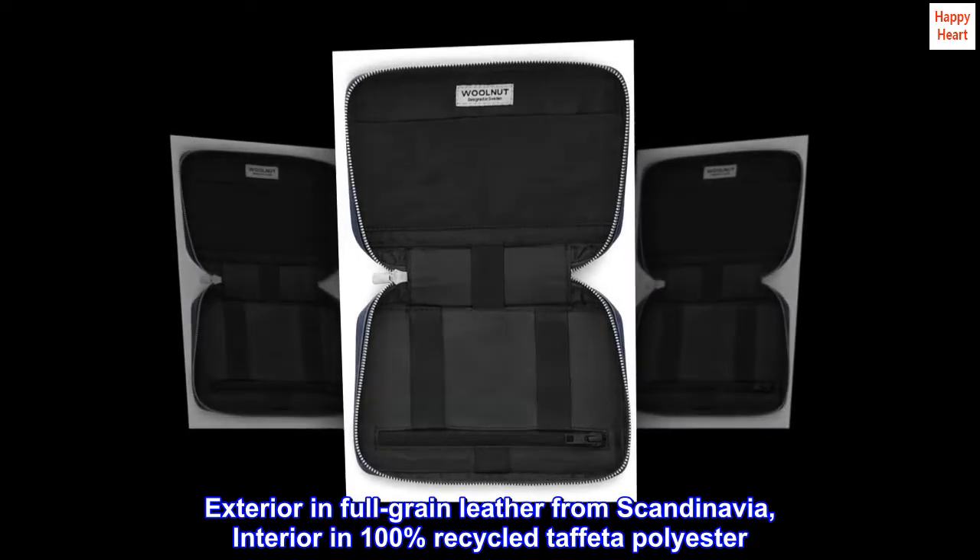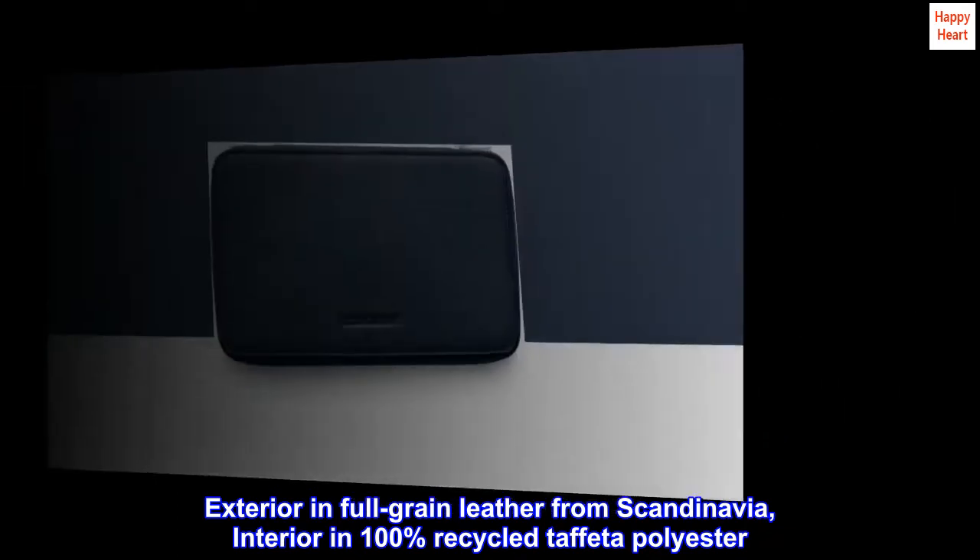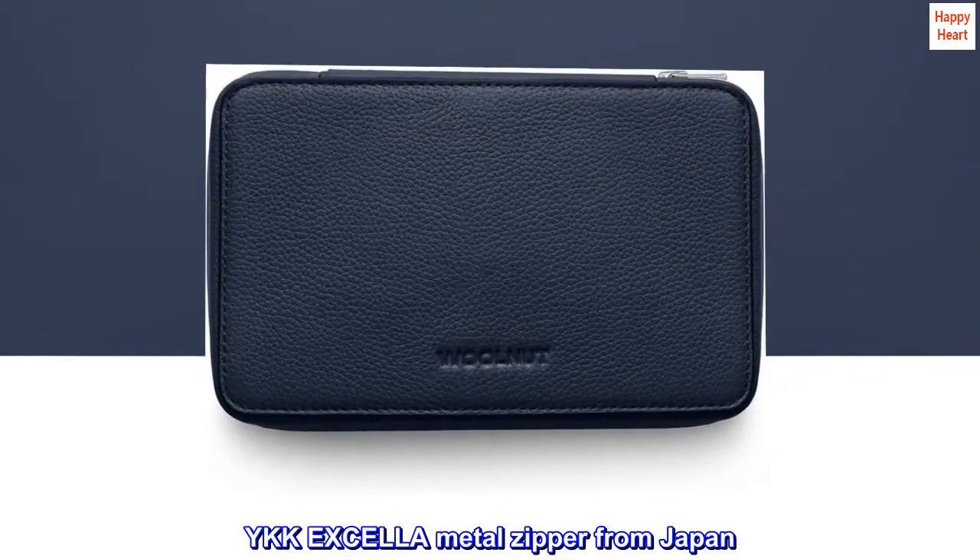Exterior in full-grain leather from Scandinavia, interior in 100% recycled taffeta polyester. YKK-XL, a metal zipper from Japan.